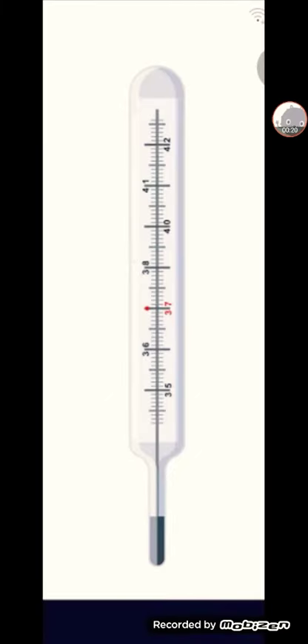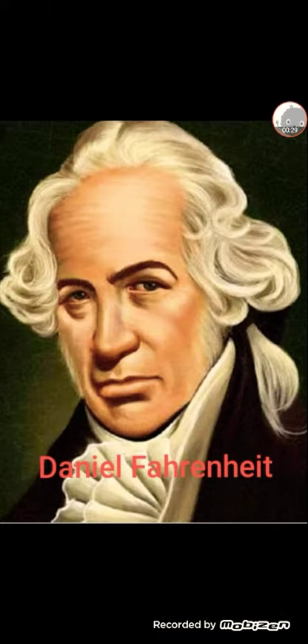By knowing our body temperature we can tell whether I am healthy or I am sick. So who made the thermometer? The thermometer was invented by Daniel Fahrenheit, a German physicist and inventor.